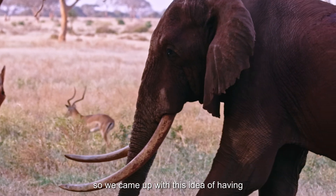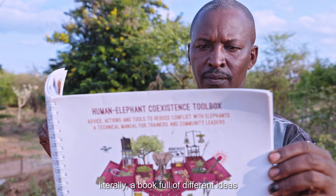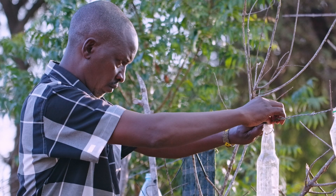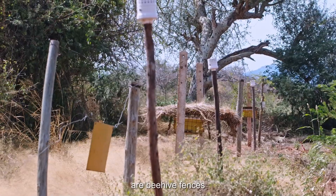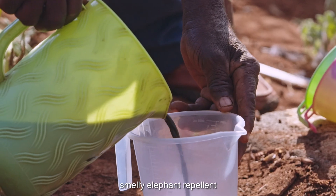So we came up with this idea of having a human-elephant coexistence toolbox — literally a book full of different ideas that you could pull out and use different methods throughout the year or for different farms, a variety of ways to keep elephants out. Some of the methods we are using in Sagala are beehive fences, metal strip fences, chilies, and smelly elephant repellent.